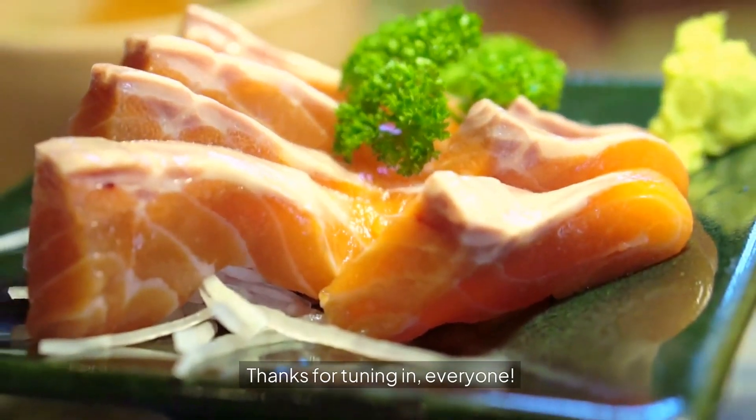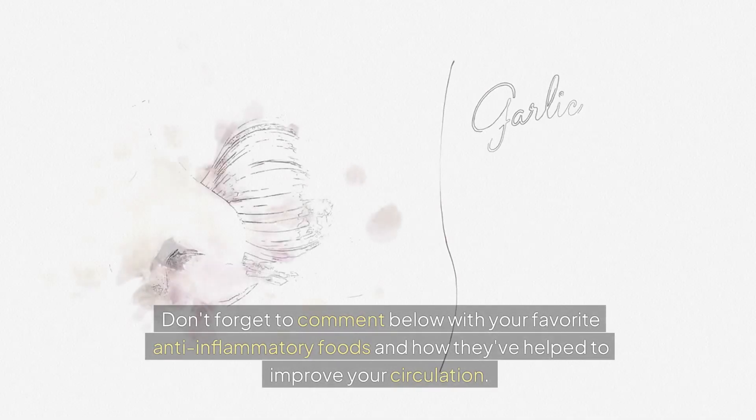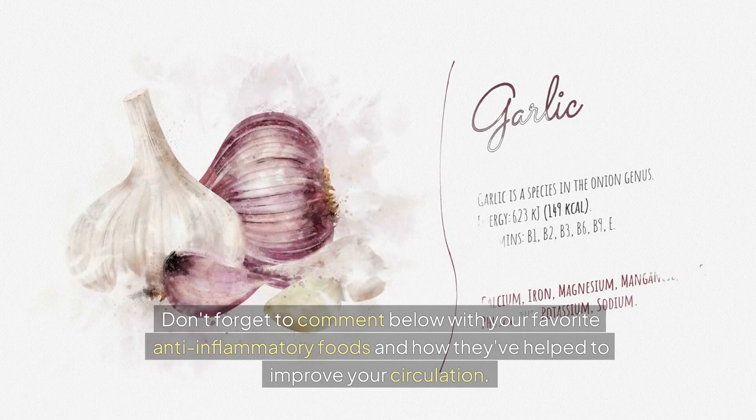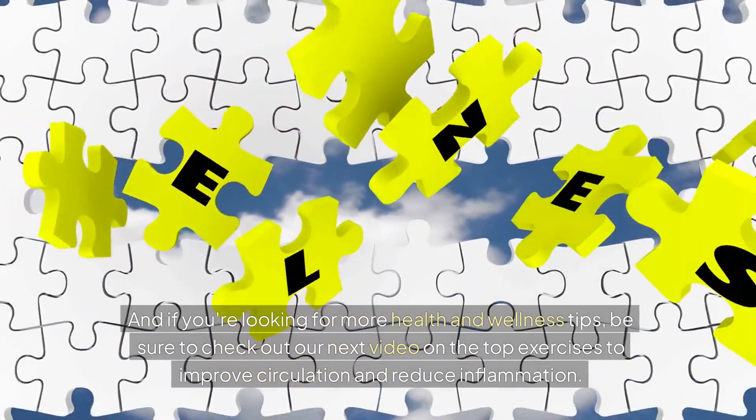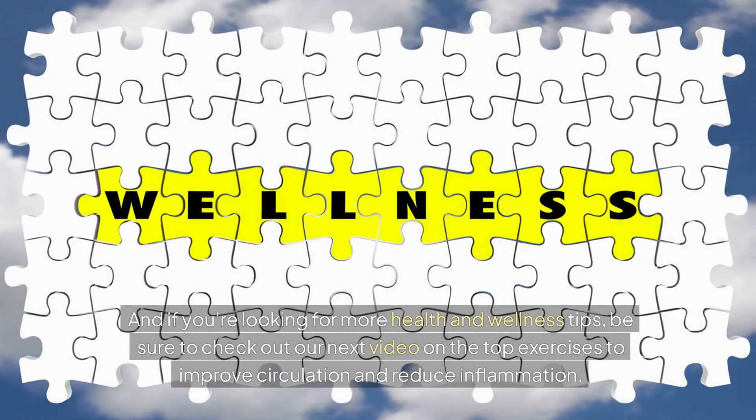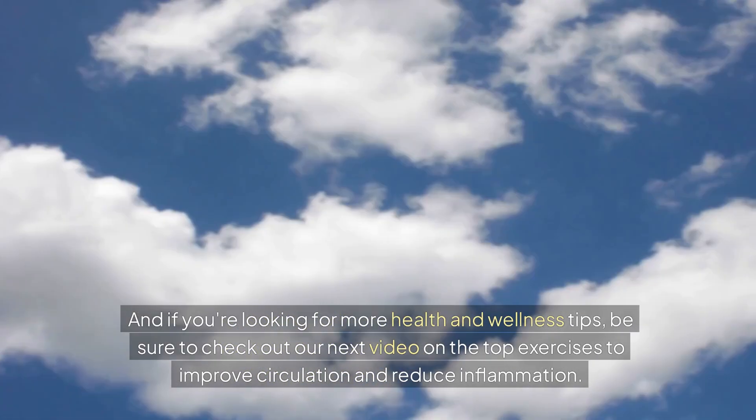Thanks for tuning in, everyone! Don't forget to comment below with your favorite anti-inflammatory foods and how they've helped to improve your circulation. And if you're looking for more health and wellness tips, be sure to check out our next video on the top exercises to improve circulation and reduce inflammation.